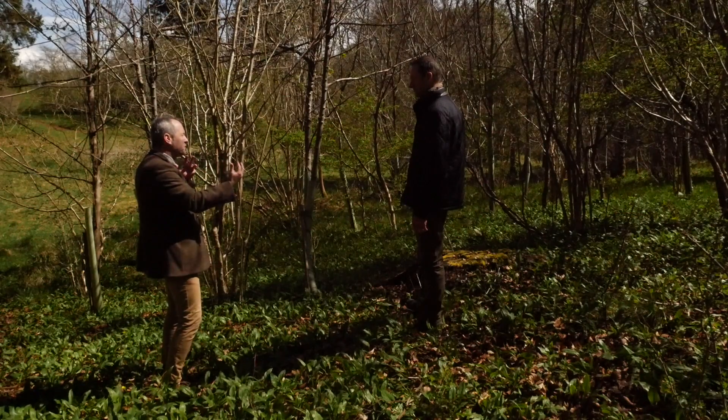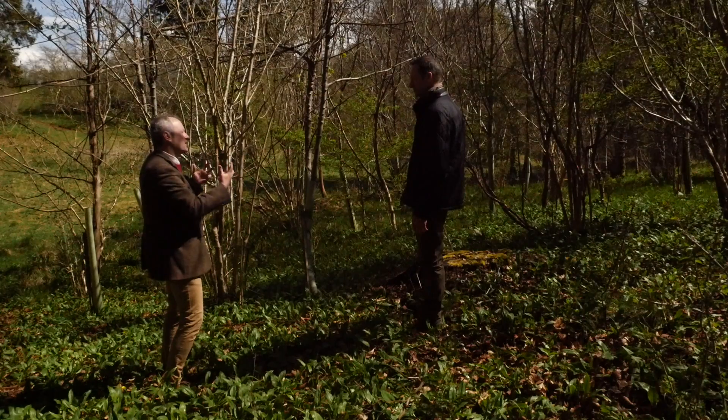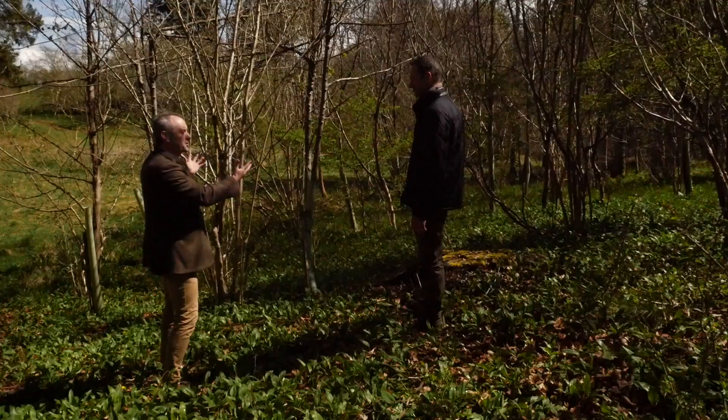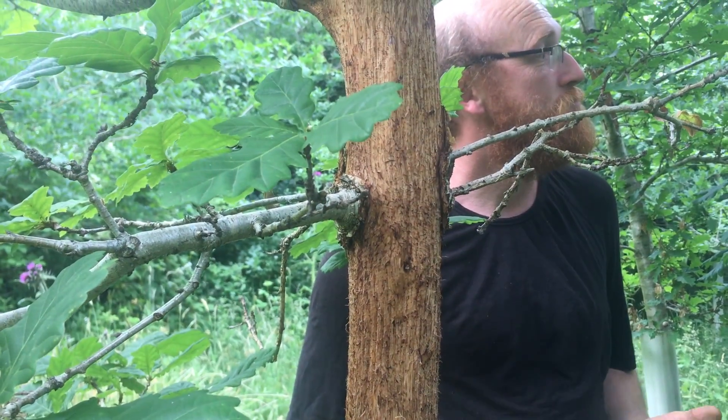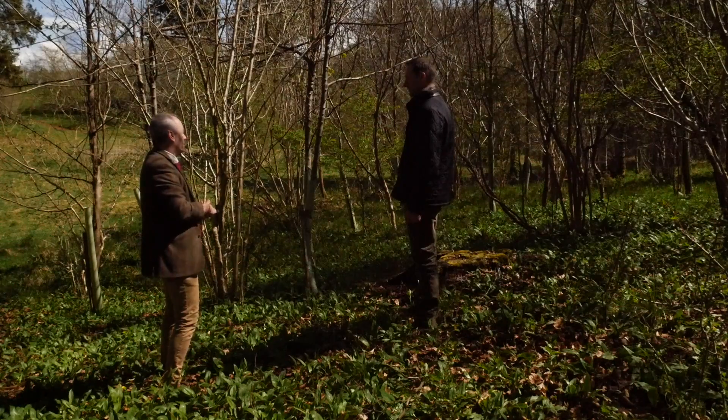Squirrels, because of the density at which they live, have quite a big ecological footprint on a woodland — let alone the damage they do to trees. So they really are causing a lot of damage in broadleaf woodlands. So we've kind of seen the bad — now we're going to go look at the good.